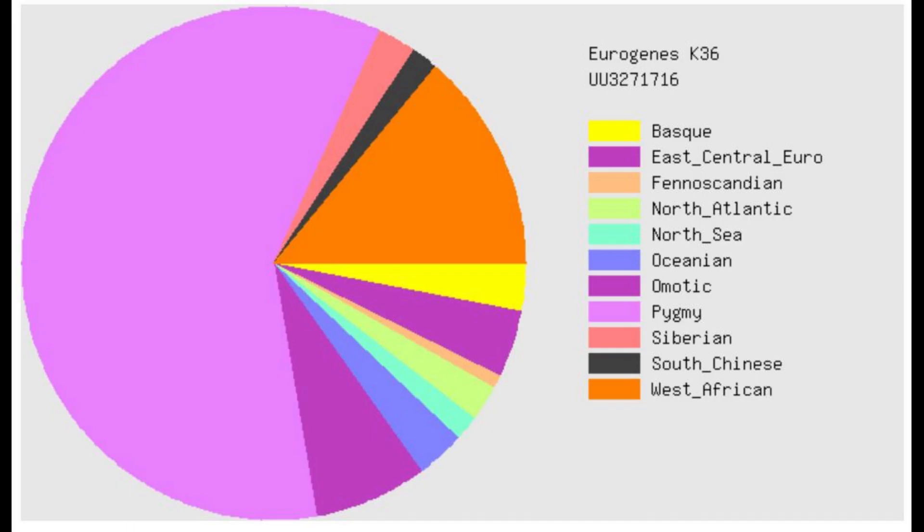This is what she scores with Eurogenes K36. At this point we've all figured out that pygmies are pretty much the most similar group to all these archaic hominids. But there are some surprises here — for example, she's scoring Fennoscandian, and she's actually scoring some North Sea, North Atlantic, and Basque. You didn't expect a Neanderthal-Denisovan mixture to score these modern European categories.